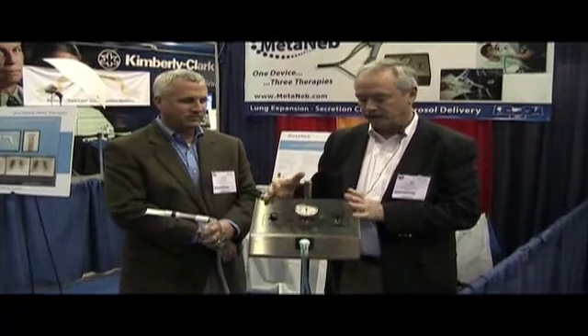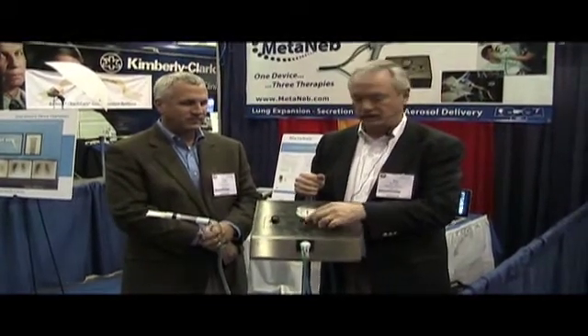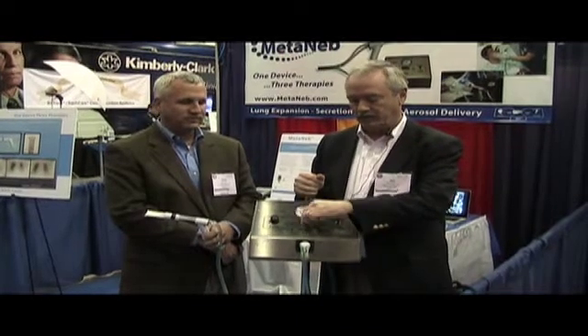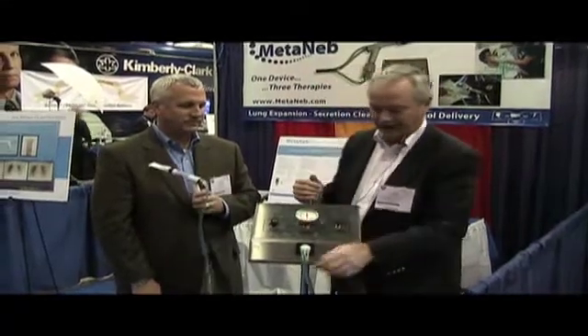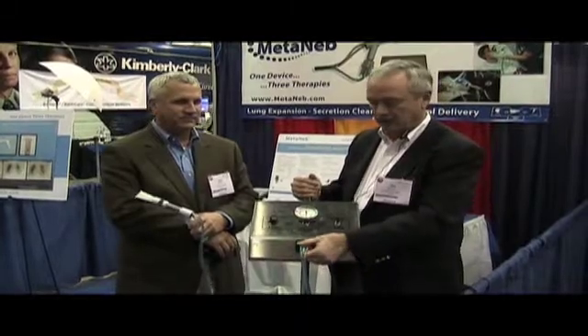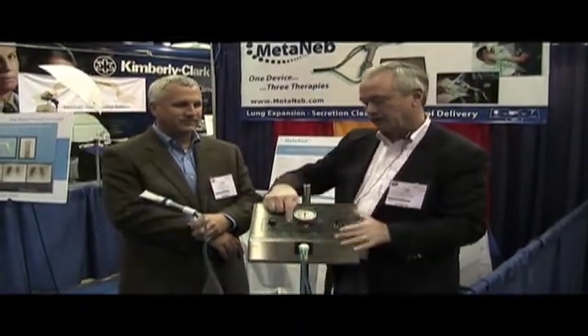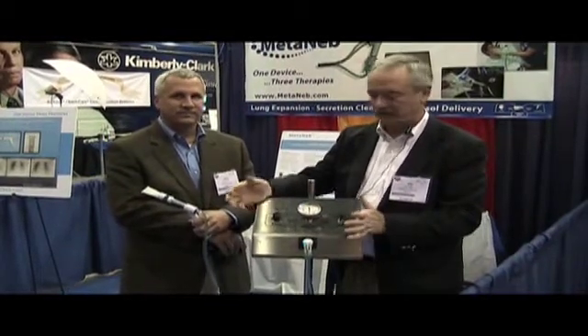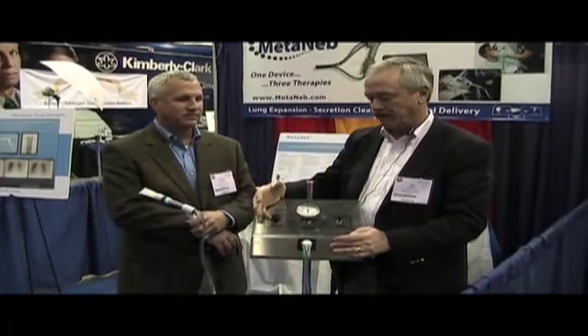What we're advocating with this machine is what we call metatherapy, which is seamlessly going from the CPAP to the CHFO. I'll have Kevin breathe on it in just a minute, but before we do that — it's a disposable circuit. It comes pre-packaged, pre-assembled. You simply put the circuit on, adjust the CPAP level, which is actually a CPAP, and then have the patient breathe on that.